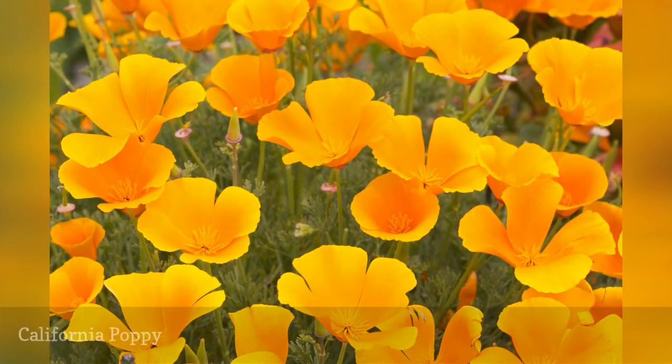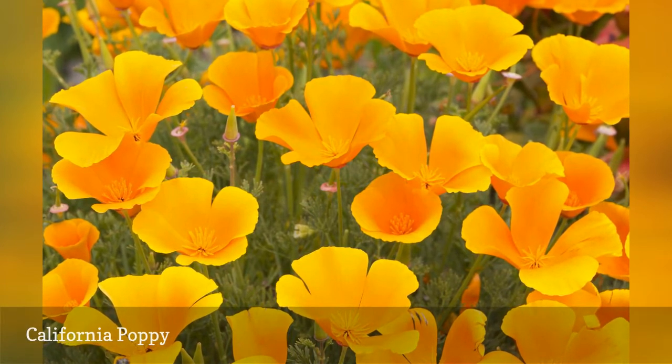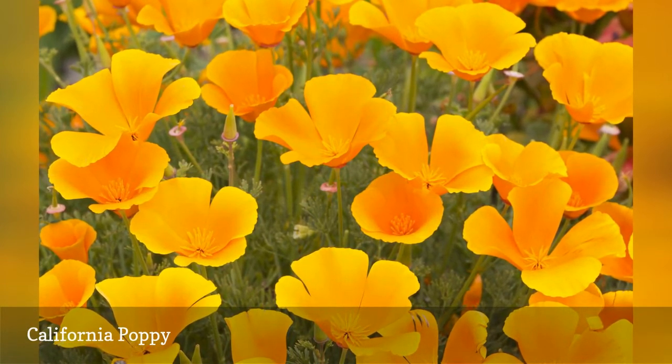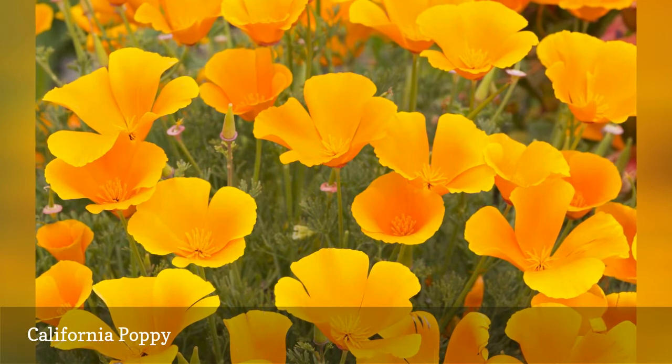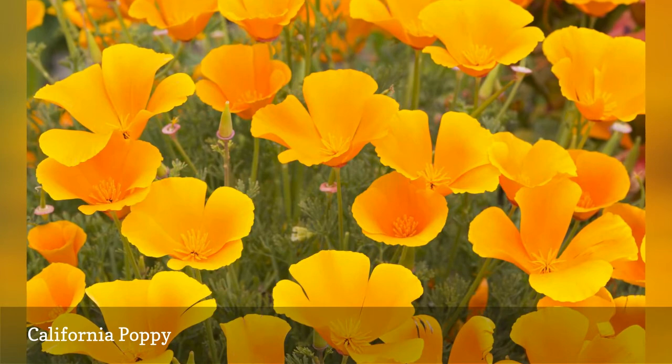Unlike Oriental poppies, the California poppy is an annual, completing its life cycle in one growing season. However, these North American natives are very drought-tolerant and inexpensive to grow, making them excellent candidates for wildflower gardens.